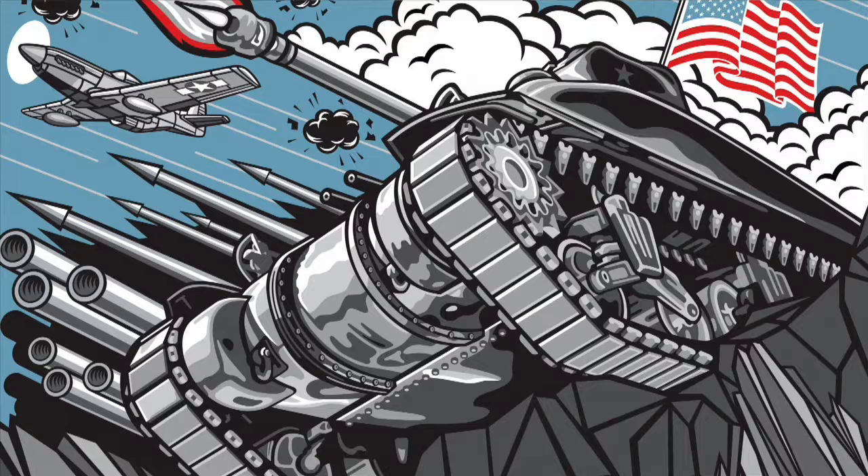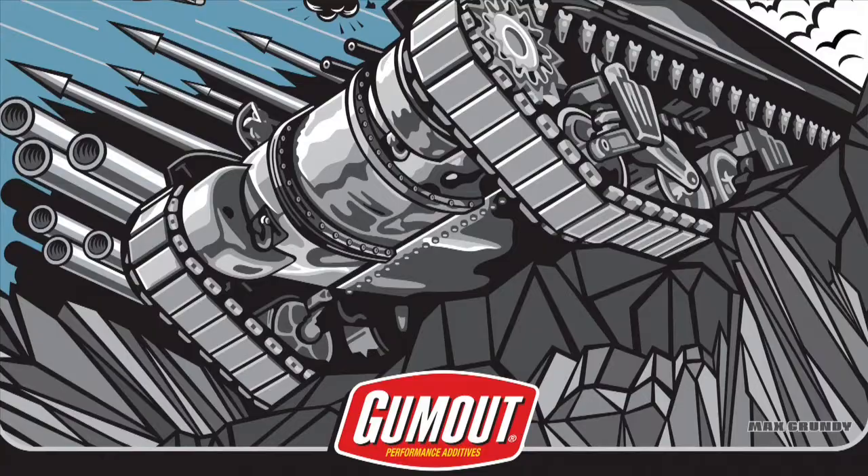I got the opportunity to do some artwork for you guys, promoting your history — World War II and where Gum Out started. World War II is right up my alley: tanks, planes, and all sorts of bombs and chaos.